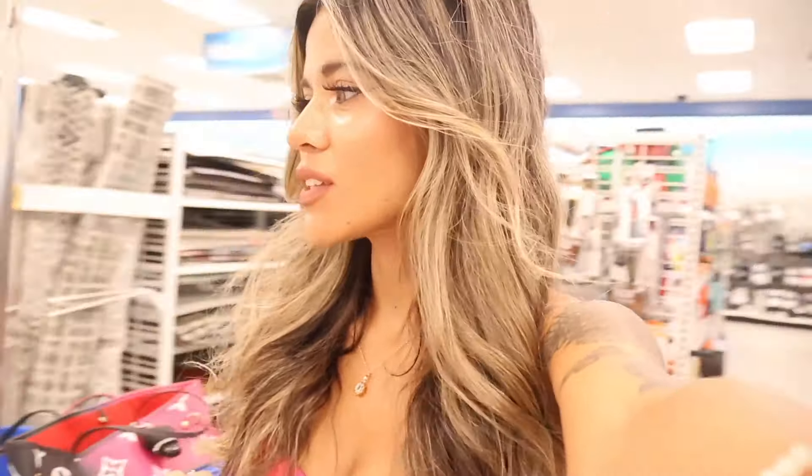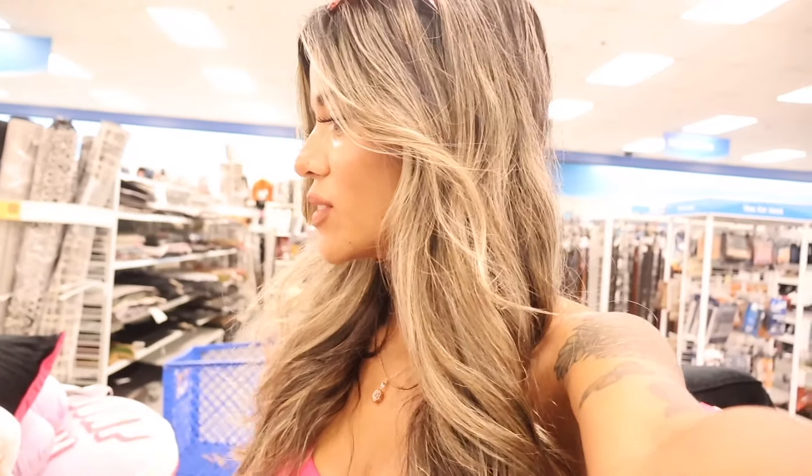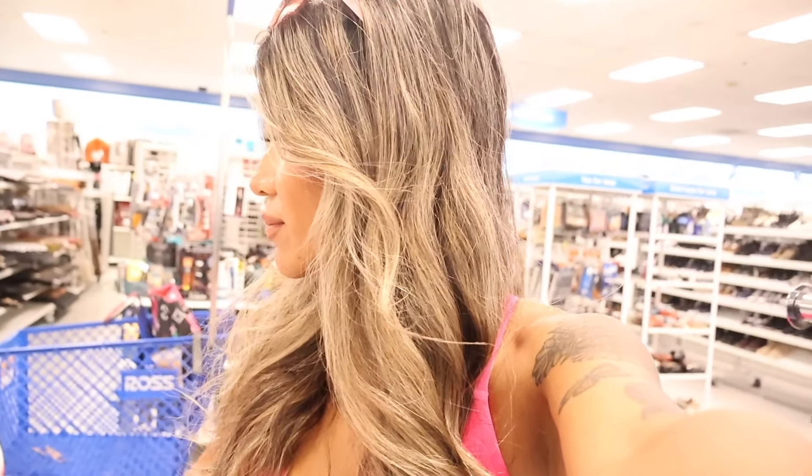I usually start the shopping spree at Ross from the front of the store, but I thought why not switch it up and look at throw blankets, throw pillows, and decor. Lately we've been scoring and this location is amazing. They have the cutest pillows right here — don't forget throughout the video, if you like anything, like, comment, and share. We are looking for fall and winter goodies!